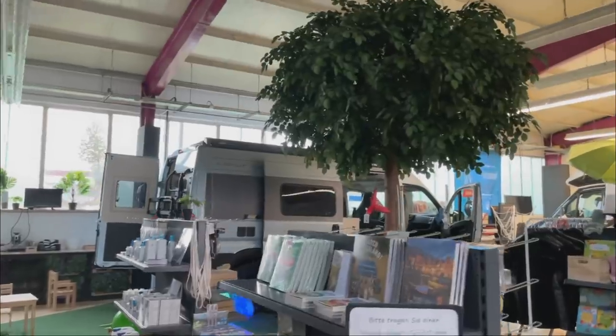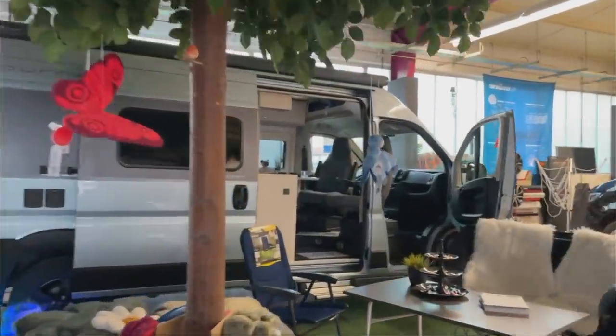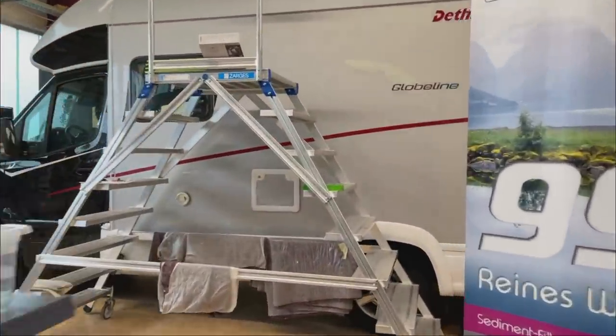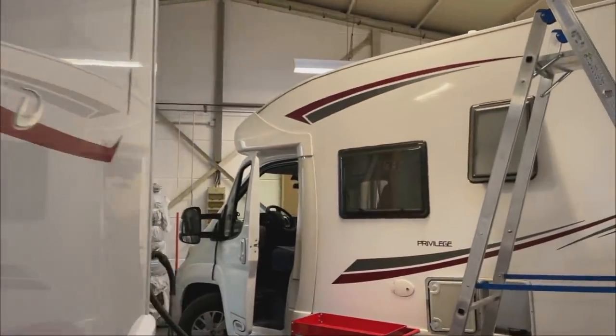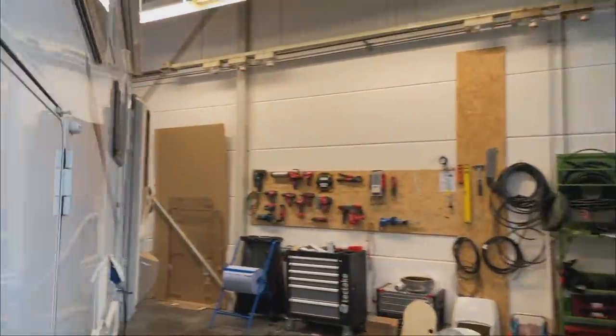I said I wanted to show you the relator that we installed - let me take you along to the workshop. We have come quite far today. It's a bit tight at the moment because we currently have three cars standing here that we are working on simultaneously.